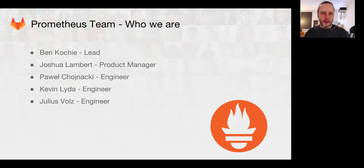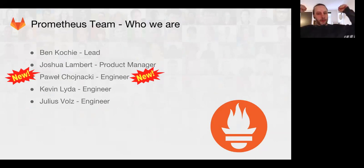Joshua Lambert is on our team as the product manager. We have Pavel, Kevin, and Nulius as engineers. Pavel is new full-time, working on Prometheus now, so we're very excited to have him doing much more back-end engineering.